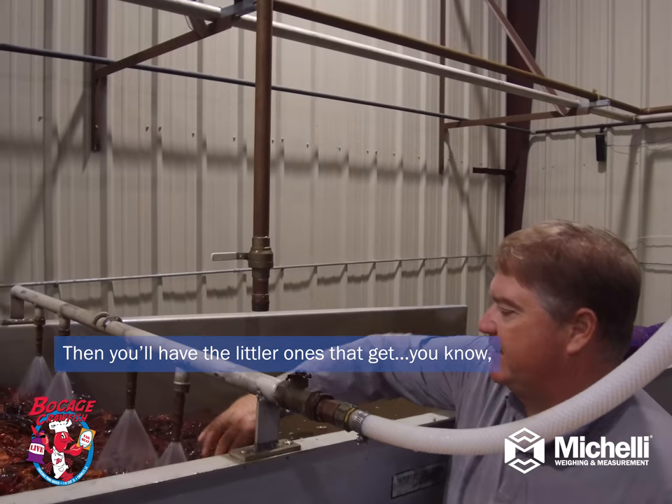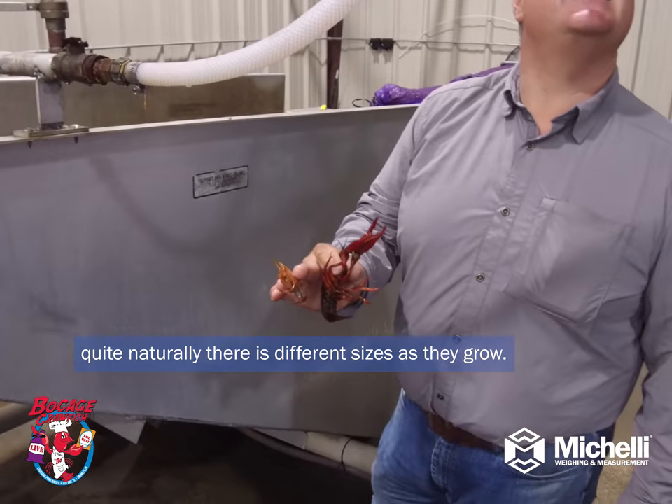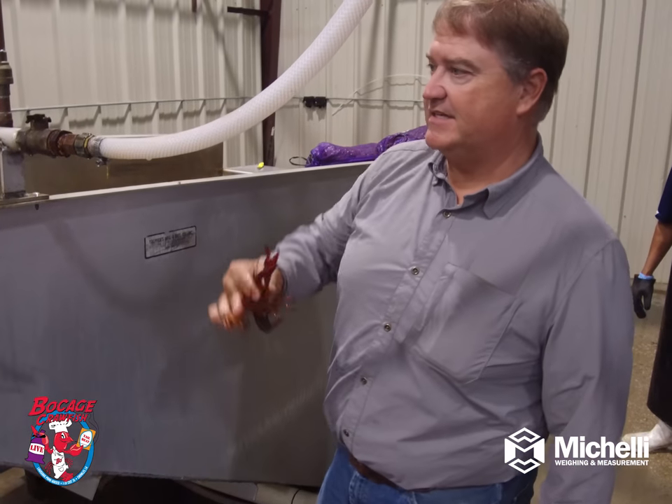Then you'll have the little ones — they're different sizes as they grow.